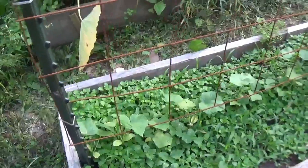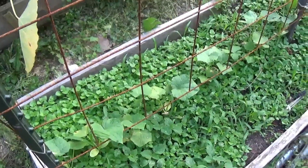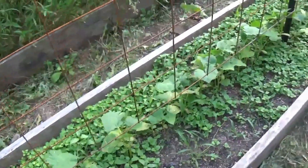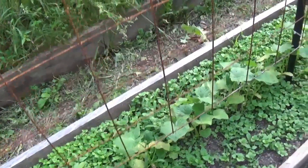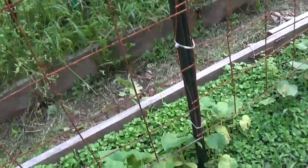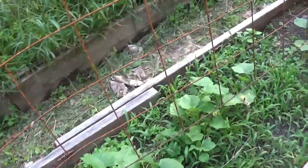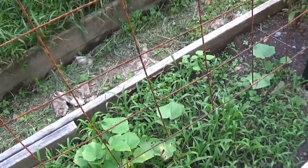I restarted some cucumbers in this bed — look how heavy the weed pressure is in here, it's ridiculous. This is where I had my garlic planted before. My early crop of cucumbers did nothing; they didn't produce a whole lot, and what they did produce was very bitter, so I didn't get to make any pickles yet. I'm hoping I have enough time for these cucumber plants to crank out some cucumbers so I can at least make a few jars of pickles. I think we're on the last jar now in the house from last year.